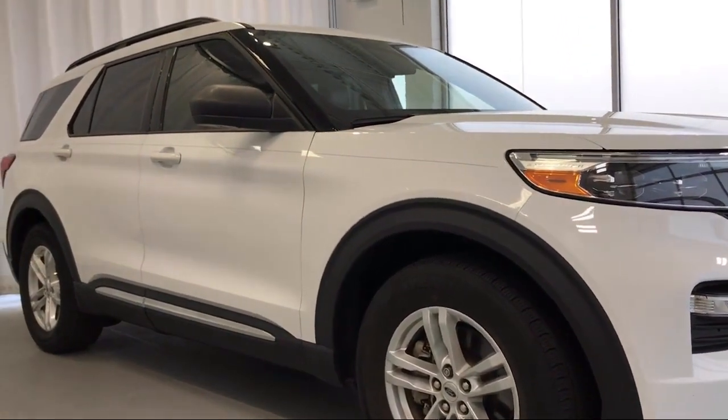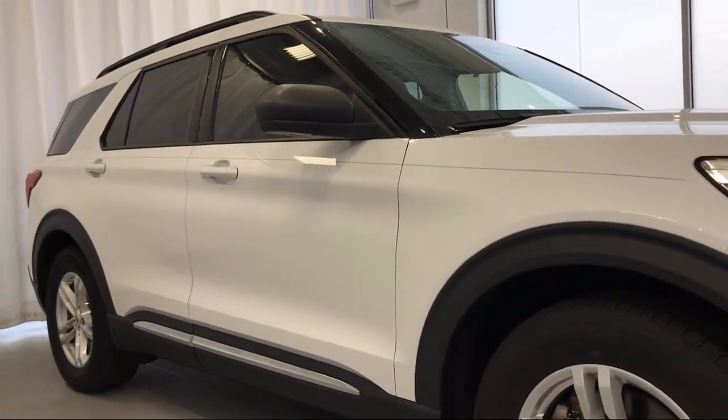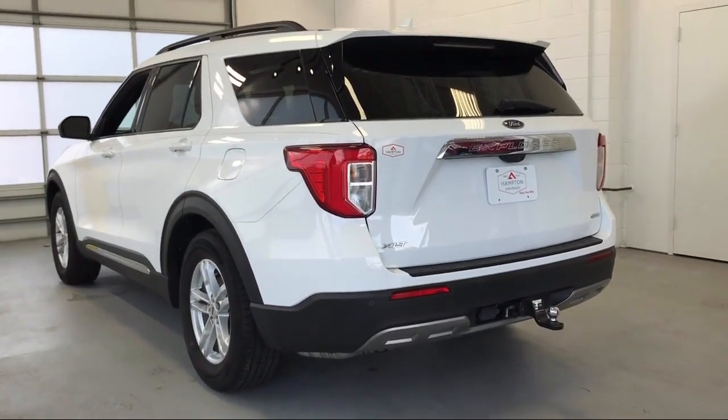six speaker audio system, rear view camera system, electronic messaging assistance with read function, automatic emergency front braking, and has less than 50,000 miles on the odometer.